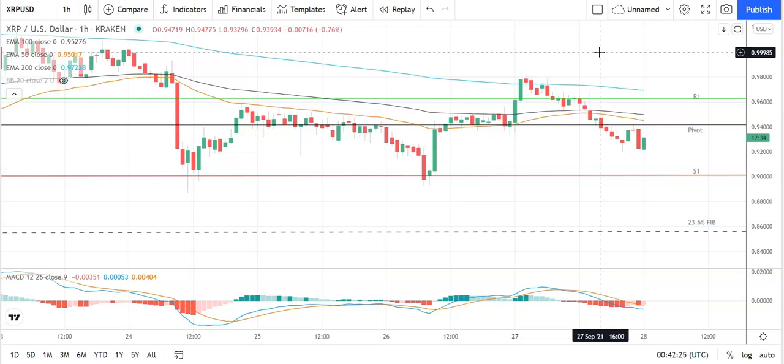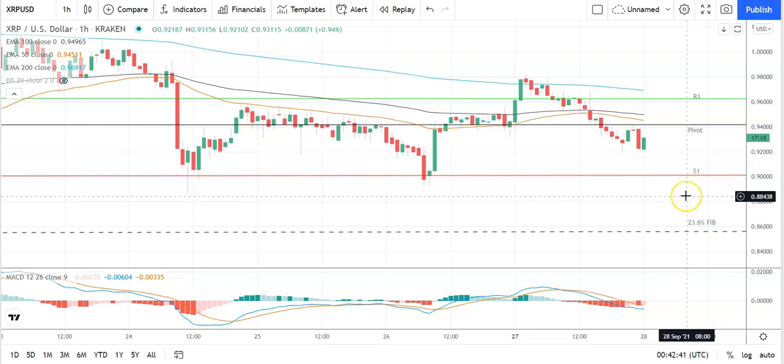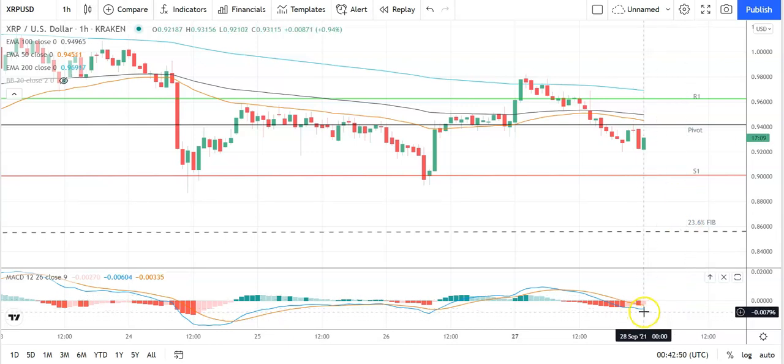Failure to move through the pivot would bring the first major support level at 0.9013 into play. Barring an extended sell-off on the day, Ripple's XRP should avoid the 23.6 Fib at 0.8533 — second major support level at 0.8802 should limit the downside. Looking at the MACDs, again a slight narrowing of the bearish histogram at the turn of the day but no signs of a bullish cross as yet, so keep an eye on that.